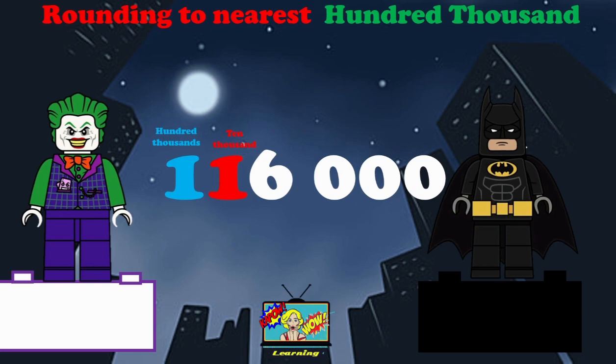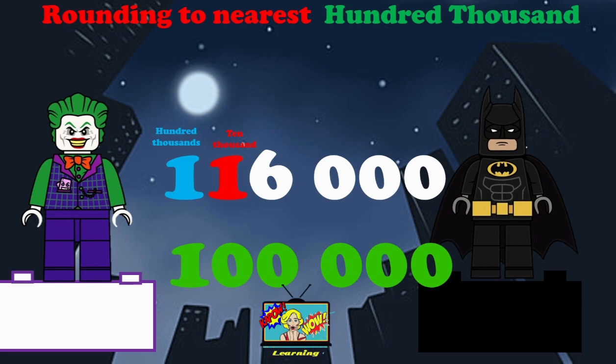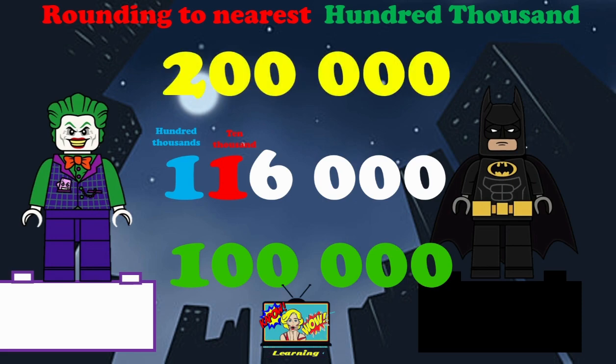Here we have a number, 116,000. Now we need to round this to the nearest hundred thousand. If we round it down, it would be 100,000. And if we round it up, it will be 200,000. We will look at the 100,000, which is the one. But the 10,000 is a one — this decides whether we round up or down.